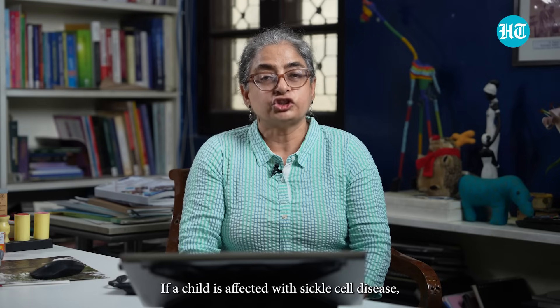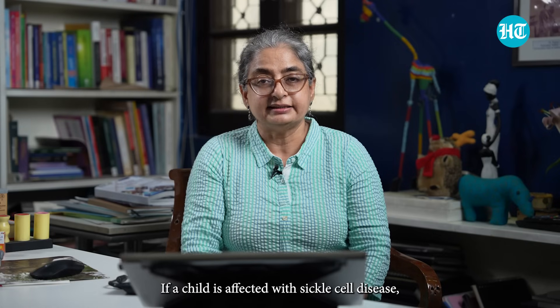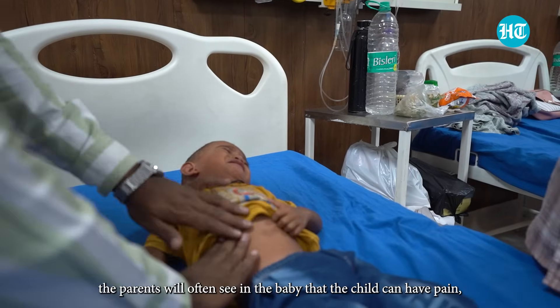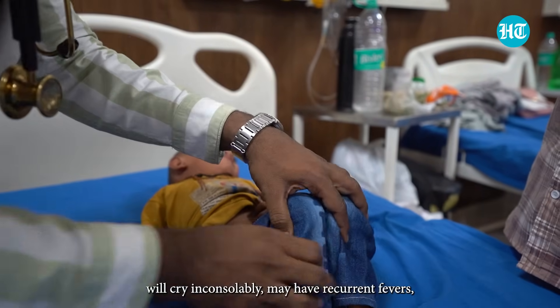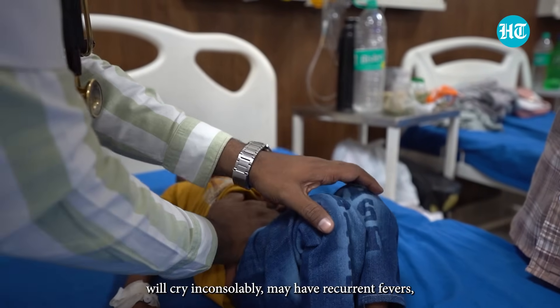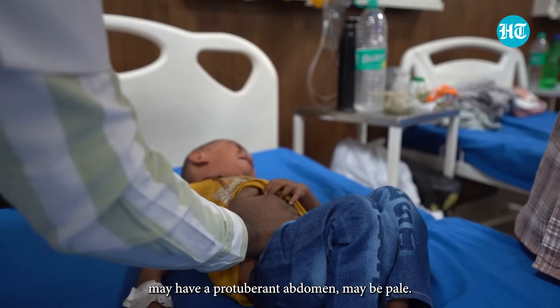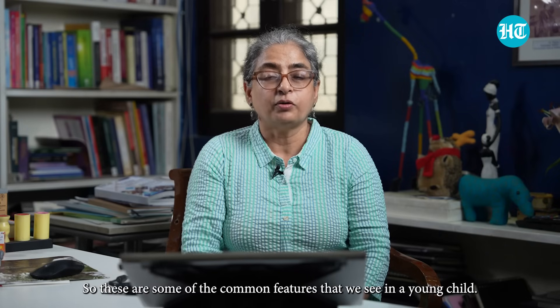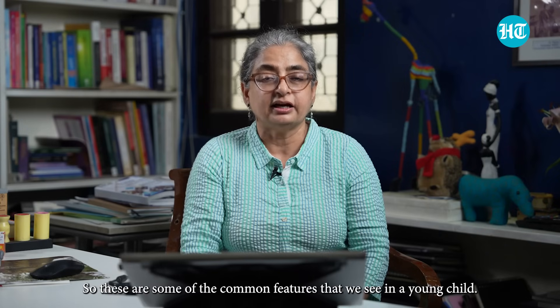If a child is affected with sickle cell disease, parents will often notice that the child can have pain and will cry inconsolably, may have recurrent fevers, may have a protuberant abdomen, and may be pale. These are some of the common features we see in a young child.